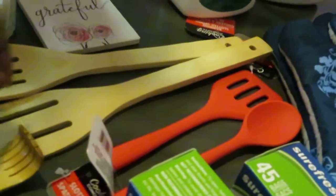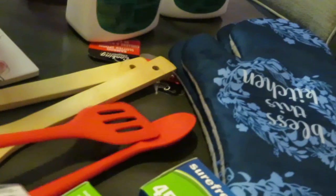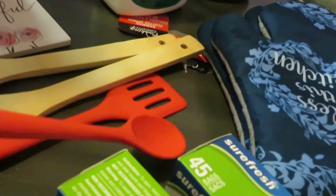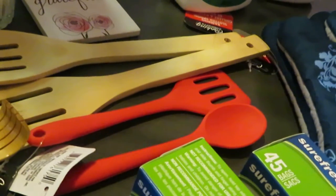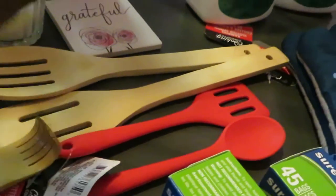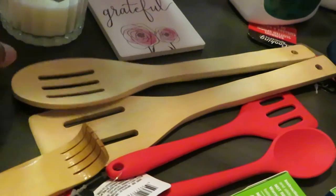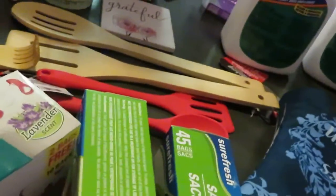I got some more cooking utensils. I got this little red plastic spatula kind of thing, and I got a little mini spoon. You guys know I'm always cooking and I definitely don't want anything scratching up my Gotham pans, so I definitely need more plastic utensils. And I also found these wooden spoon and wooden spatula. I was very happy to get those.